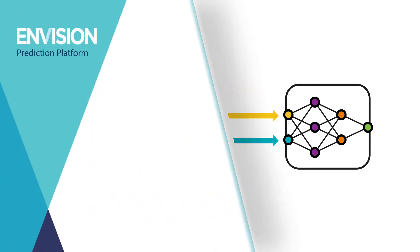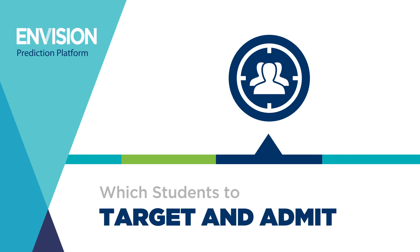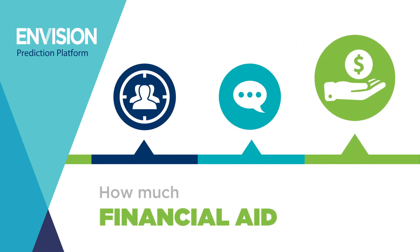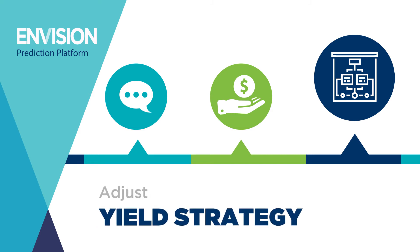Utilize Envision to inform all of your most important decisions, like which students to target and admit, which communications are most effective, and how much financial aid to offer. We'll even tell you if you're on track to make your class or not, so you can adjust your yield strategy on the fly.